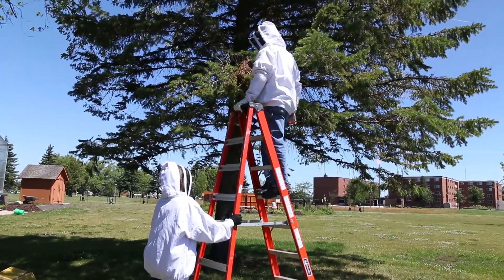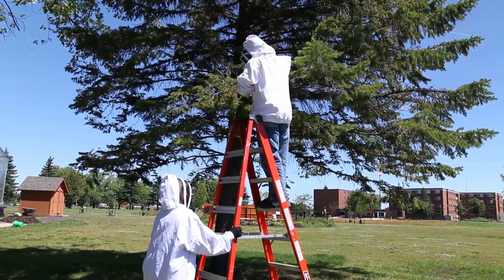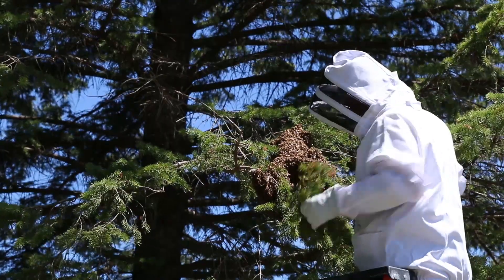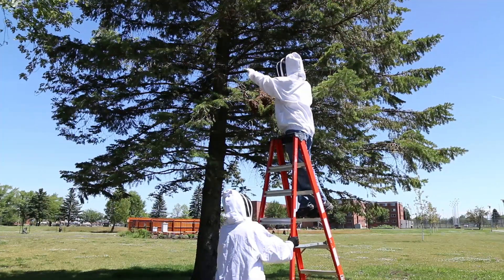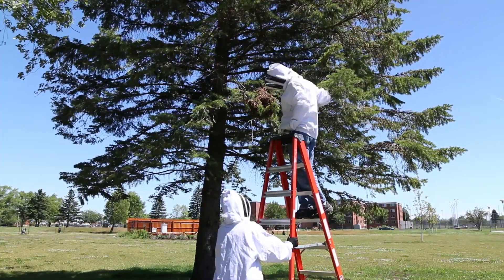Once the cluster forms, there are what's called scout bees. These are her daughters, and their specific job is to go out and look for a new place to form a colony. Those scout bees leave while the swarm is in the tree and they literally look for a new home.